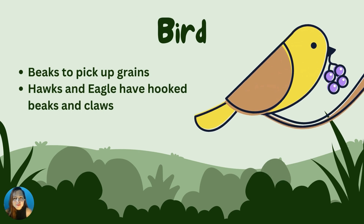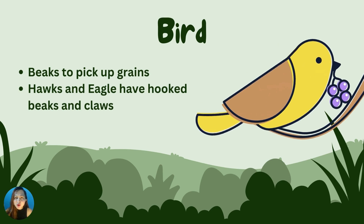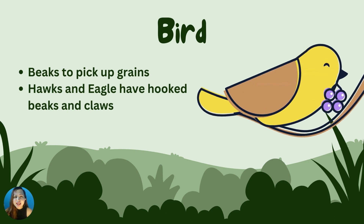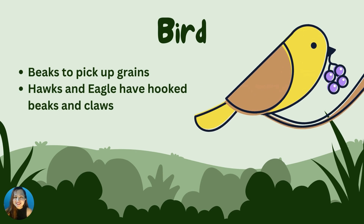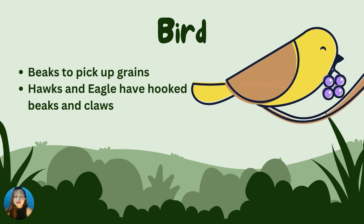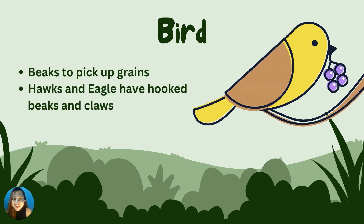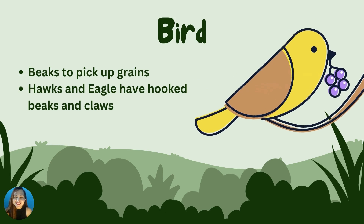Birds. Hawks and eagles have beaks and claws to help them catch fish and other small animals, and tear them up into small pieces to eat. What does a bird use to get food? Their feathers? Beaks and claws! Good job, Caleb!